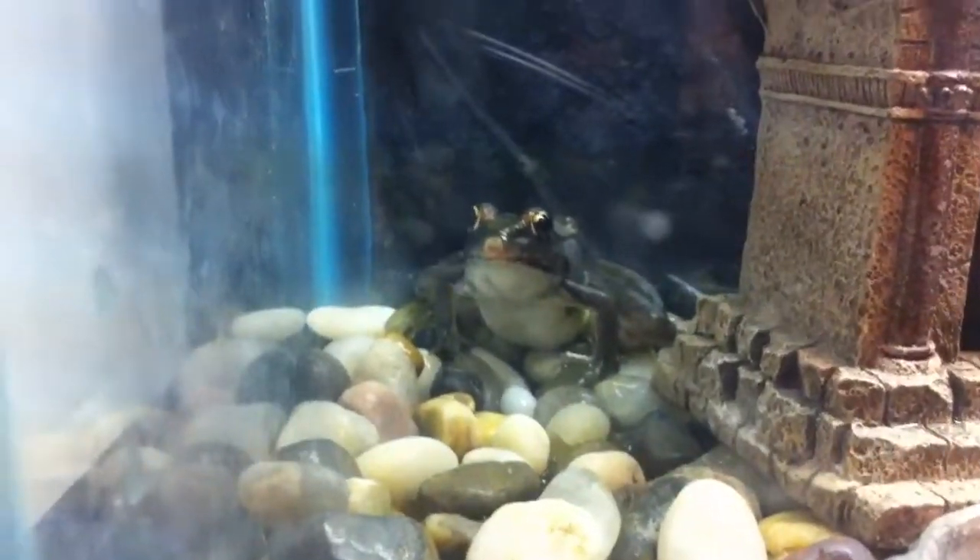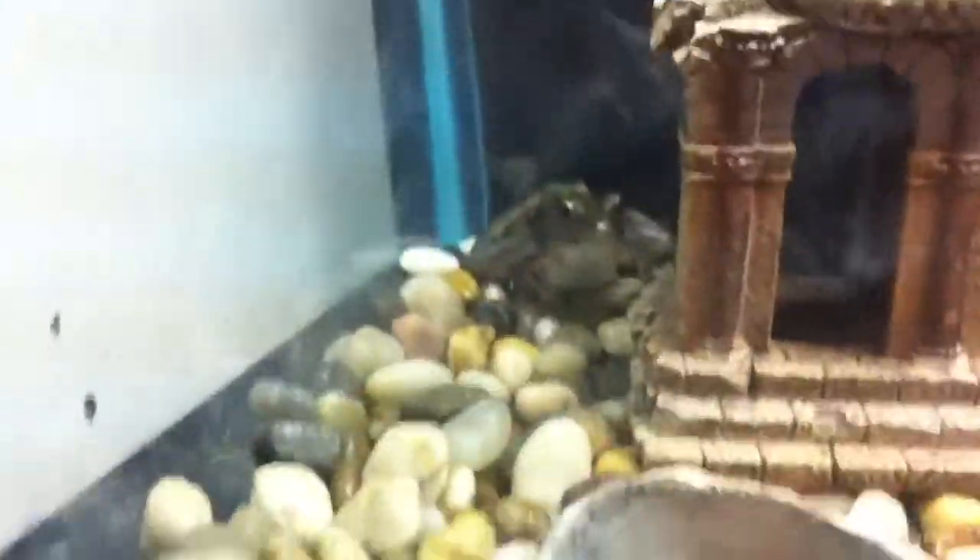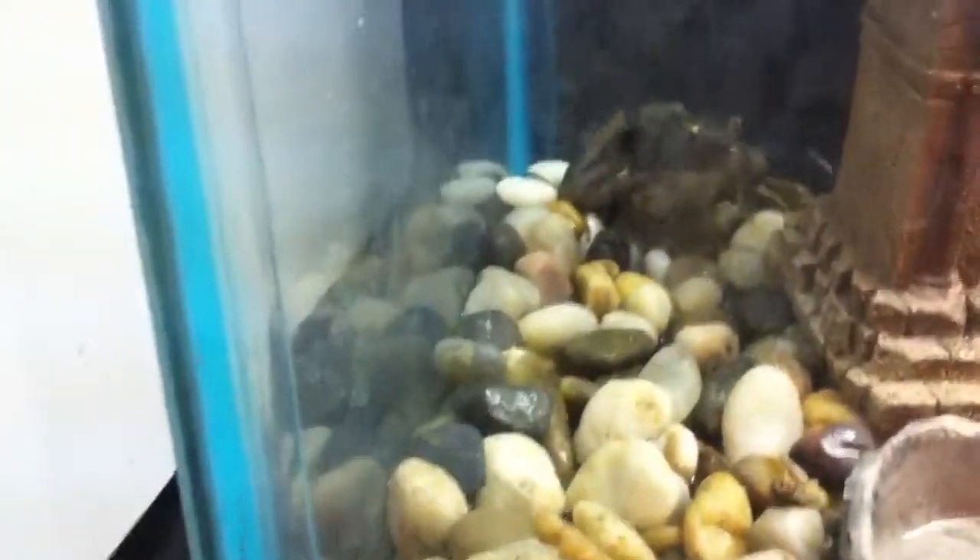Hey guys, this is my leopard frog — I showed him in recent videos. This is his tank; I think I got him a 10 gallon now since he's big enough to need it. He usually enjoys sitting in his cave a lot. He had a couple crickets right here, but he's sitting over there just chilling, being a frog. Happy frog at least. I've had him about a month now. He's actually kind of my first pet and I like him.